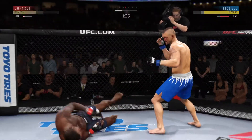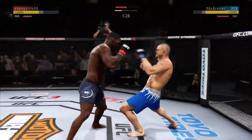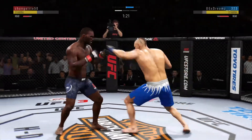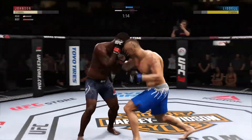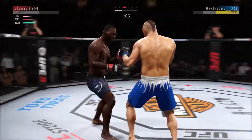Effective jab there. Huge right hand. Powerful jab. Back to the feet. Big left. He tagged him. He tagged him, he's hurt here. Vicious, vicious punch combinations here. Beautiful body shot there too.